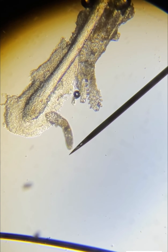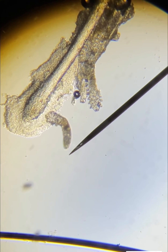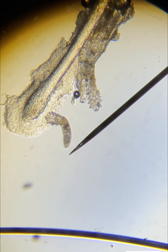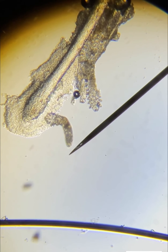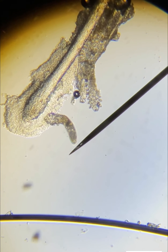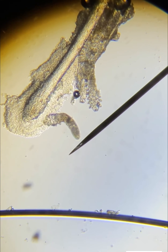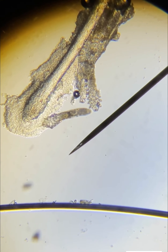Once the eyelids become infested, there are several in-office procedures that we may do to clean these off. We also recommend at-home treatments that contain eye-safe tea tree oil products. If you are unsure if you have demodex, check with your eye doctor so they can begin treatment.